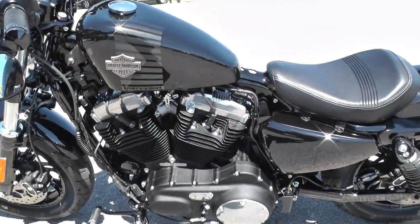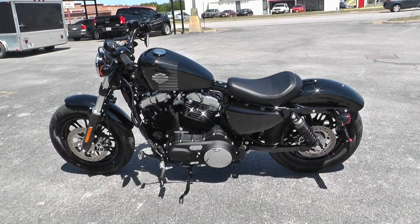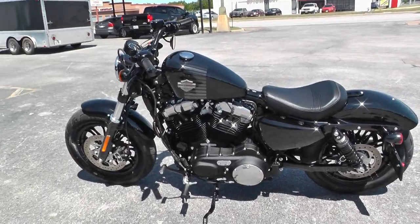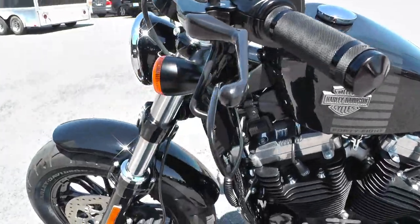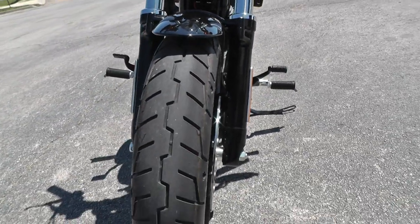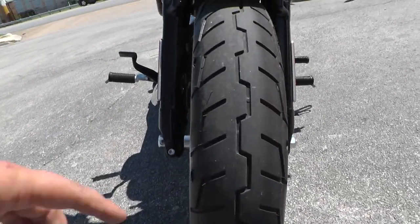It's one of our certified pre-owned motorcycles. We do a multi-point inspection on it, test ride it to make sure everything's working properly, and we give it a professional detail. It's got some upgraded Avon grips, the under-hung mirrors, and the 48 model's got the fat front tire — I think that's a 130 — and it's brand new as well.